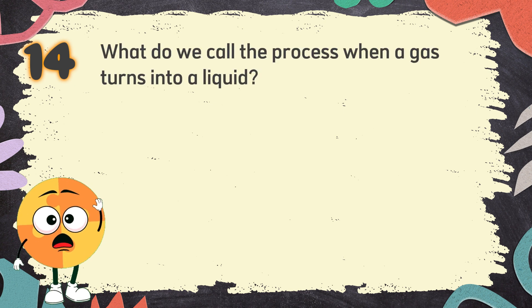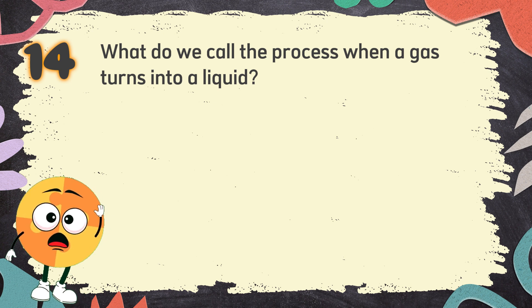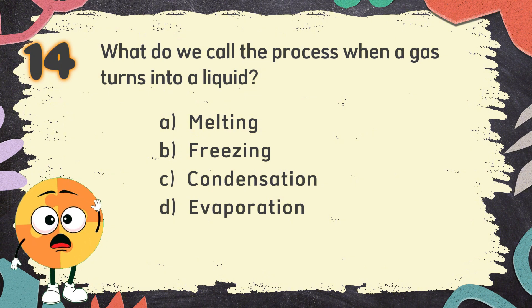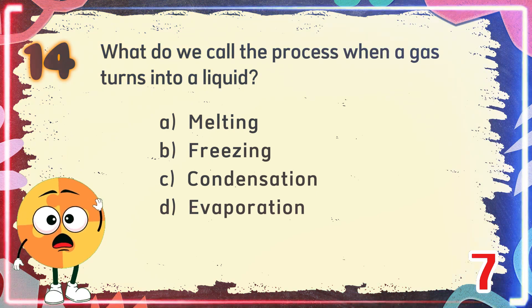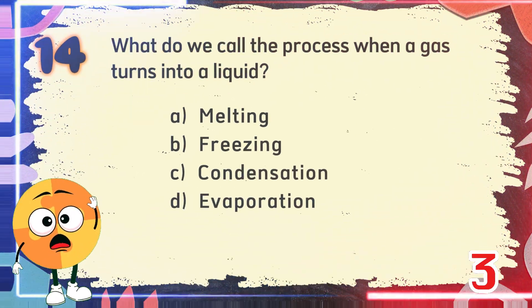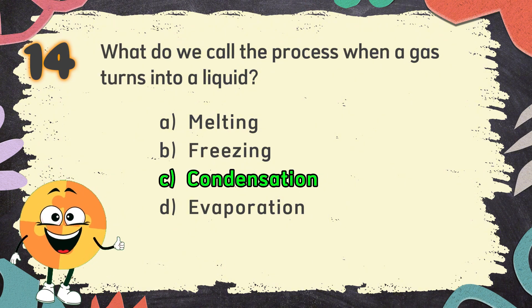Number 14. What do we call the process when a gas turns into a liquid? The choices are: A. Melting, B. Freezing, C. Condensation, D. Evaporation. The correct answer is C. Condensation.